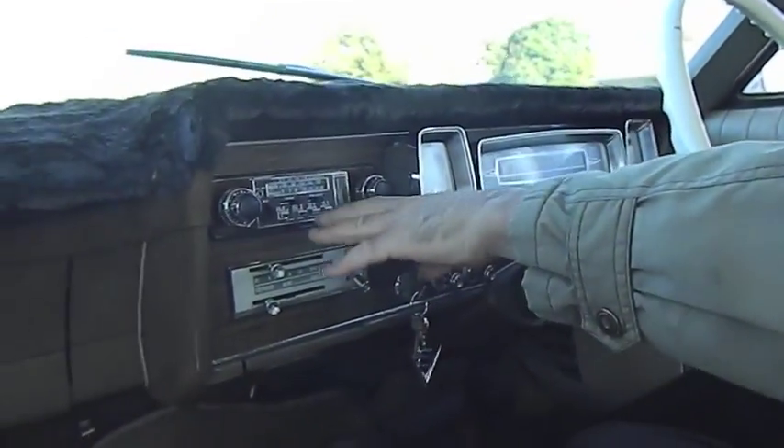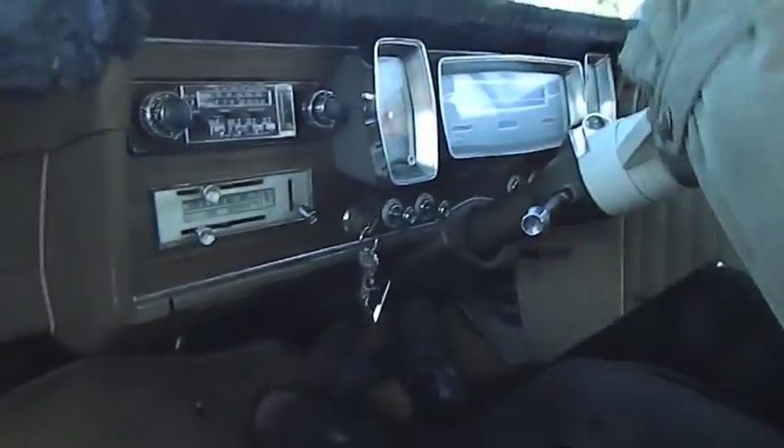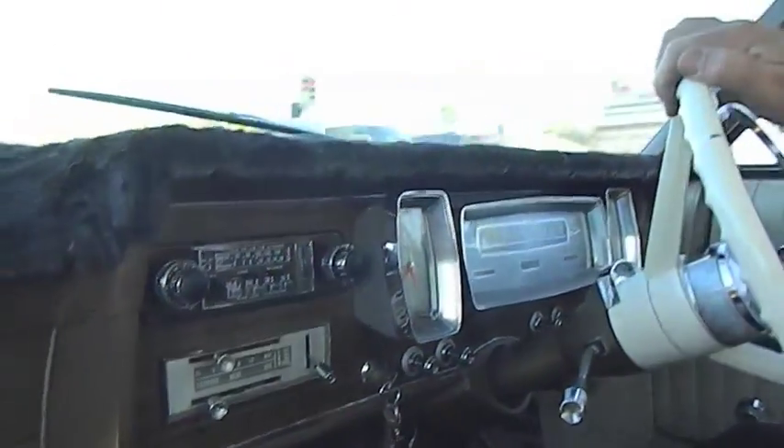Took the modern radio out and stuck this period CB in. It works alright. I haven't got a CB antenna before — I didn't want to cut any holes.